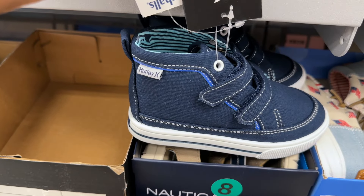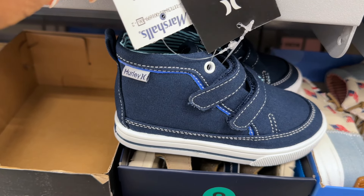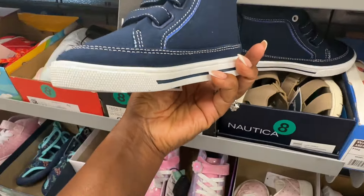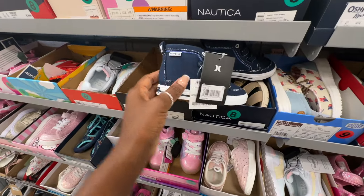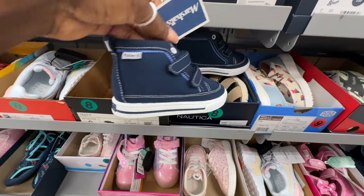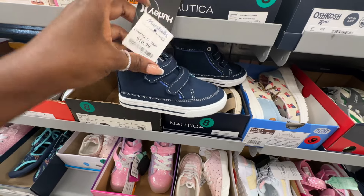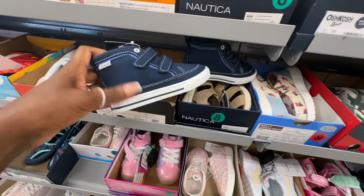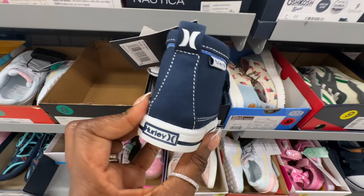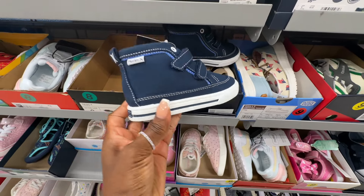Love these little high tops for a little boy in your life — these are by Hurley, they are $16.99. They have the Velcro, super cute. I always found when Chase was small, trying to get his foot because he always had a thick heel into these type of shoes — it was always an ordeal. Drop down and leave a comment, let me know if you have kids who have grown up or still have younger kids. Do you buy these? If so, do you find it easy to get that heel in there? It was always a challenge for me.